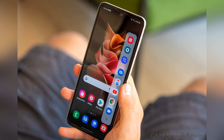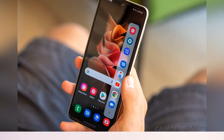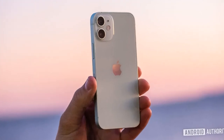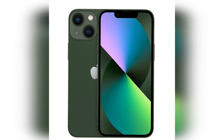Best Small Phone 2022: The Top Compact Smartphones You Can Buy. Small is a relative term in 2022. Smartphones that were once considered pocket-filling phablets are now par for the course. But if you want a mobile that's easier to tote, what's the best compact phone you can buy?